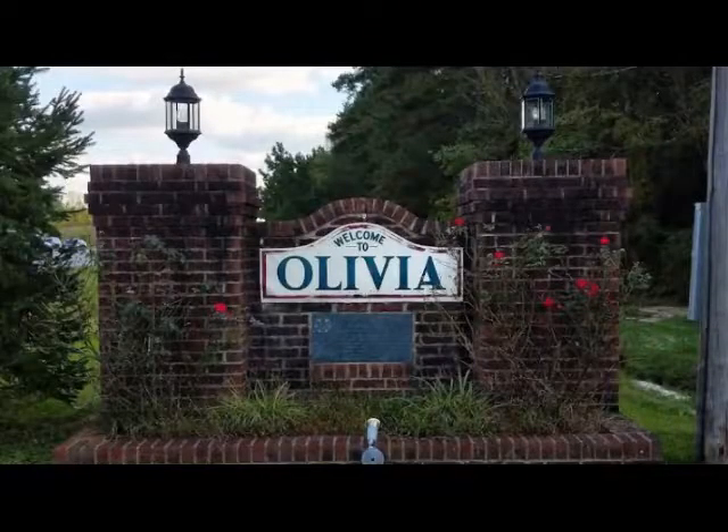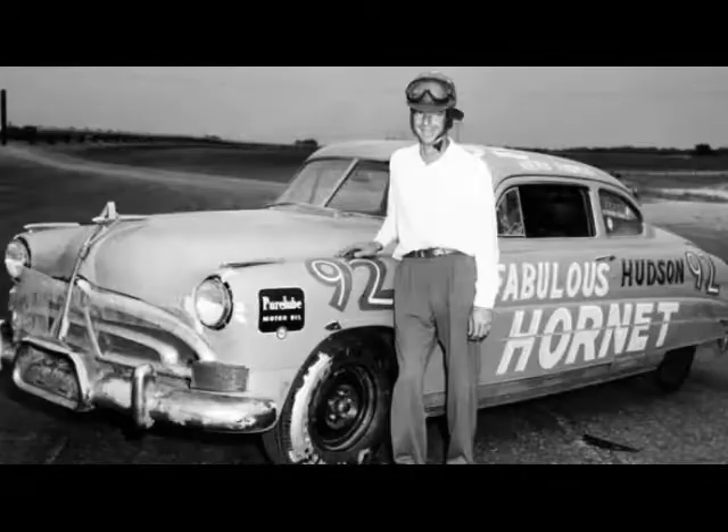Herbert Thomas, or Herb for short, was born and raised in Ellivia, North Carolina, only 10 miles away from Sanford, North Carolina, where the mural is located. Herb had a humble beginning working as a farmer and operating a sawmill at times, until one day his interest turned over into auto racing. From there on out, he ended up becoming responsible for 39 out of the 80 victories that the fabulous Hudson Hornet has to its name.